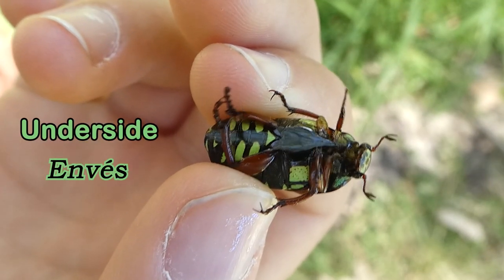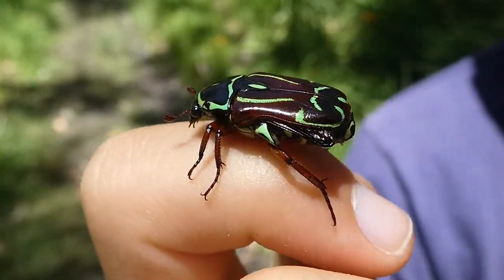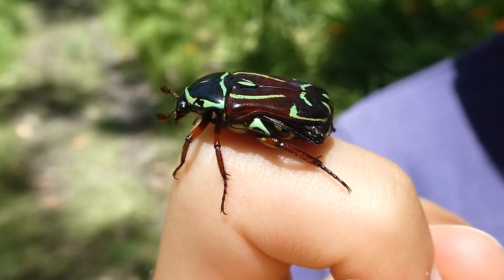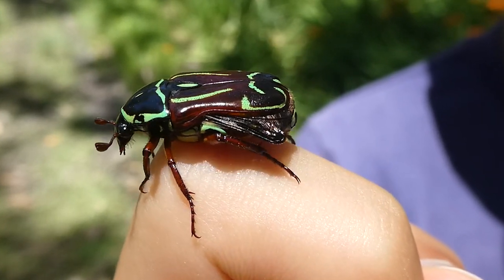But underneath of this beetle is also very colourful. The female fiddler beetle lays her eggs in rotting wood and compost heaps. The larvae feed on decaying matter and they hold their body in a c-shape while resting, which is what most scarab beetles do.